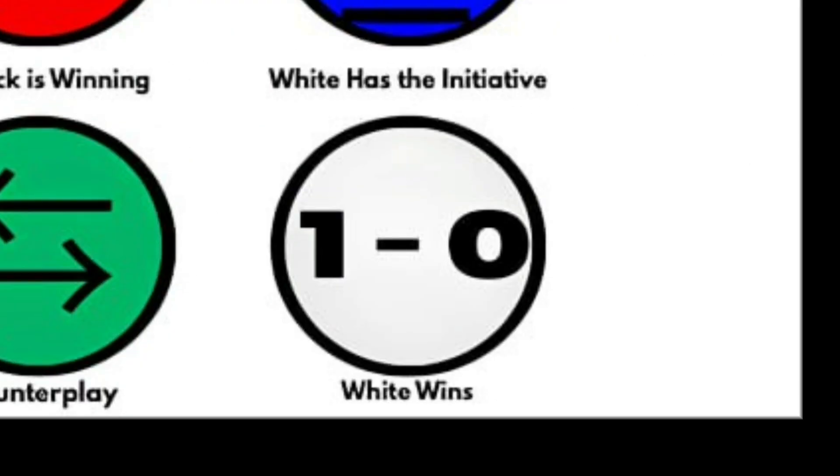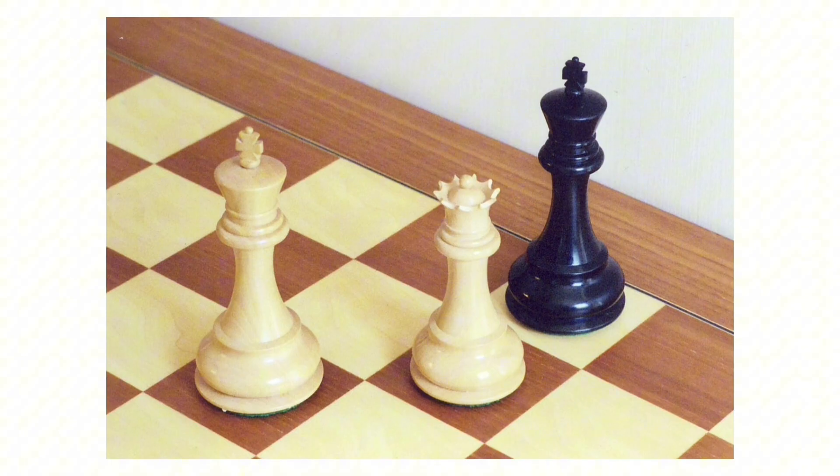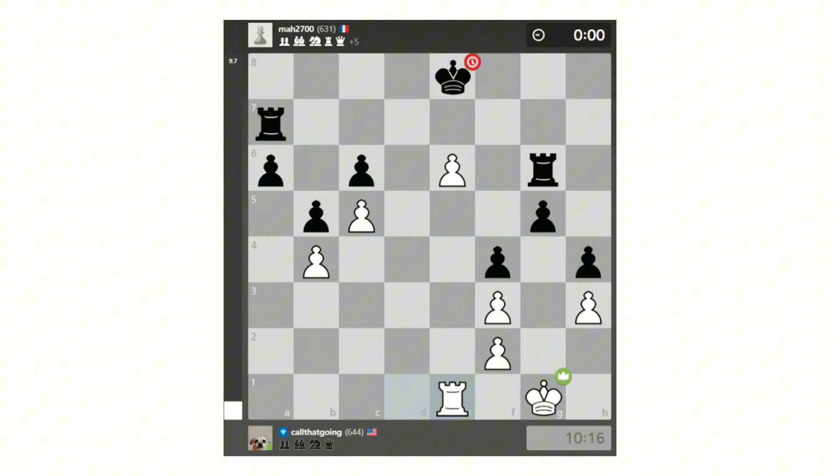White Wins: this symbol means white has won the game. It appears in game records and final results, showing that black was either checkmated, resigned, lost on time, or otherwise defeated.